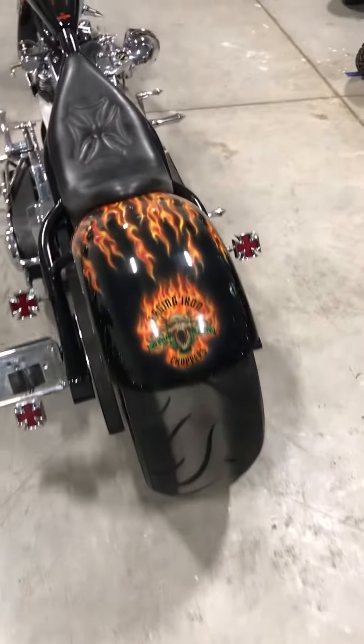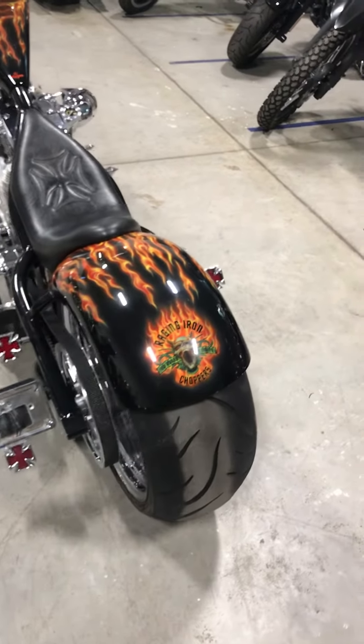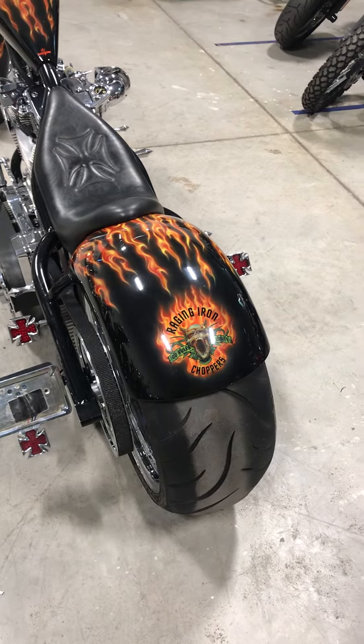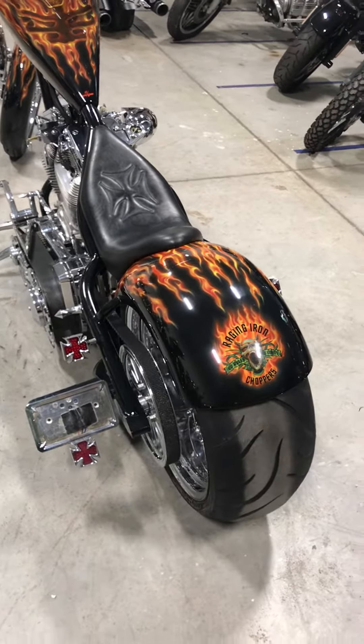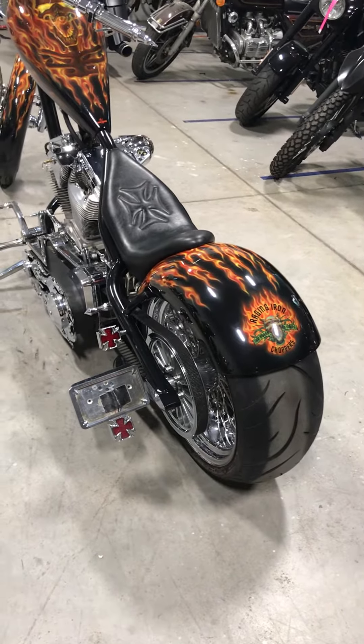Hello again from Motorcycle Resurrection. Today we're looking at a rare custom-built chopper. This bike was built almost 20 years ago, 2003. It was built by Raging Iron Choppers up in New Hampshire. They were a no-holds-barred, no-limits motorcycle builder back in the day. They later became Toonstone Cycles. They've since both gone out.